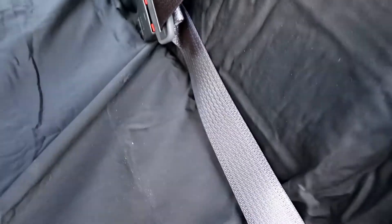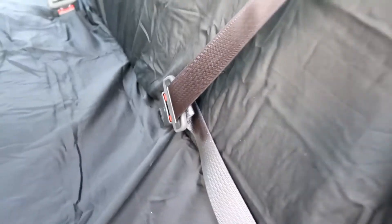We used a queen flat sheet cut in half — half up front, half in back — and then just a twin fitted sheet on the back bench. We had to cut holes so we can still access the seat belt hardware, but obviously it won't fall down because everything holds it in place, and the dogs' harnesses are attached to the seat belts.